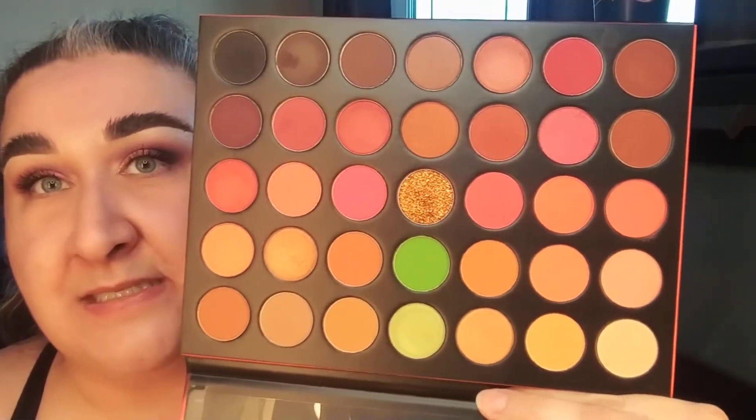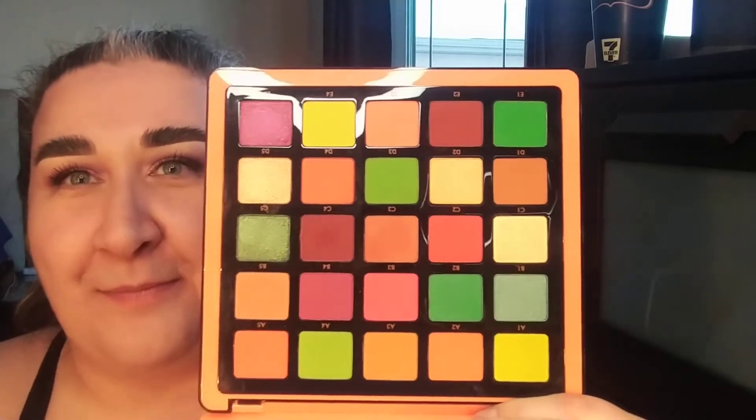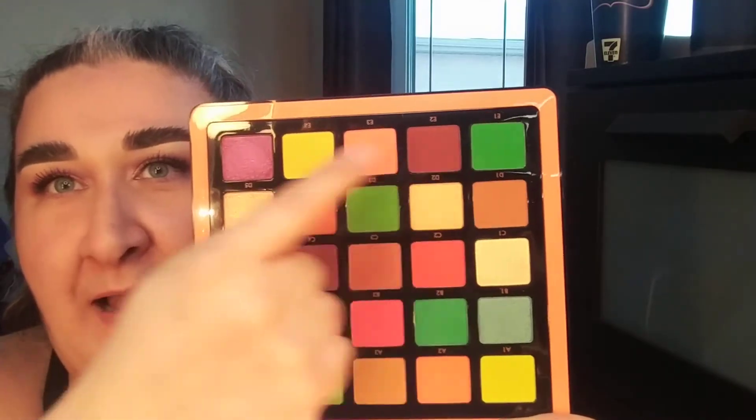I'm going to put in the Morphe 3503 Fierce by Nature palette. I do own a lot of Morphe palettes so you'll probably see those a lot. There are two greens here, and the reason I'm adding it is because it has some coppery oranges which go really well with green. I'm also putting in the ABH Norvina Collection Volume 3 palette — it probably has the most green of any of my palettes, about five greens, so that's going in as well.